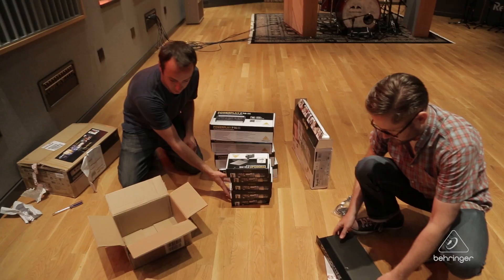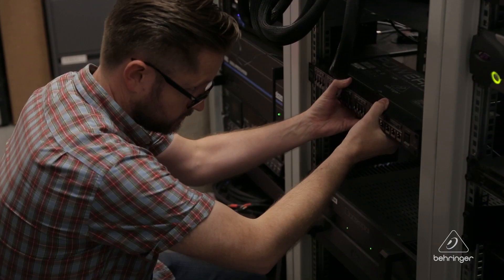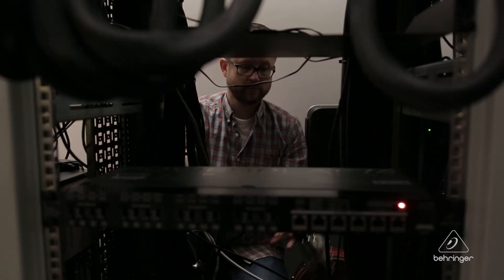I'm forgetting a couple, but yeah, 12 studios in total. We do a lot of tracking of live bands of all sorts, whether it's string sections, or punk rock, or you name it.